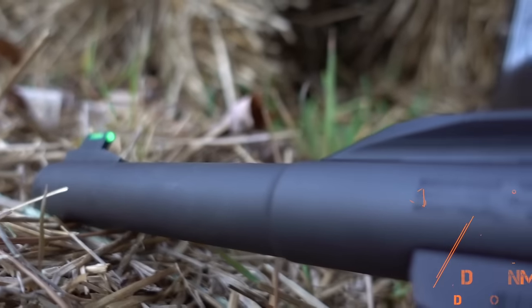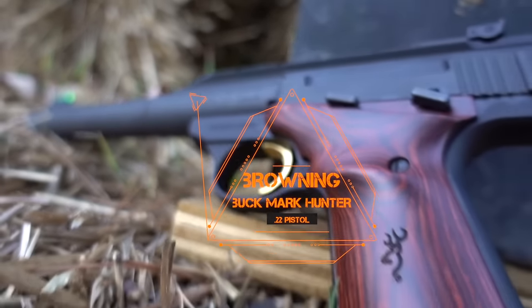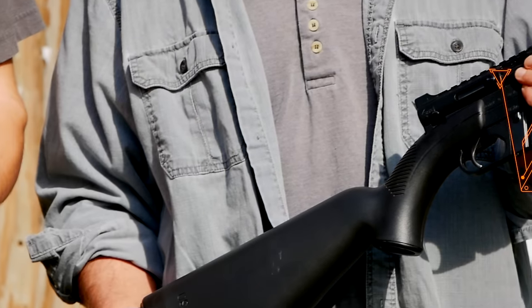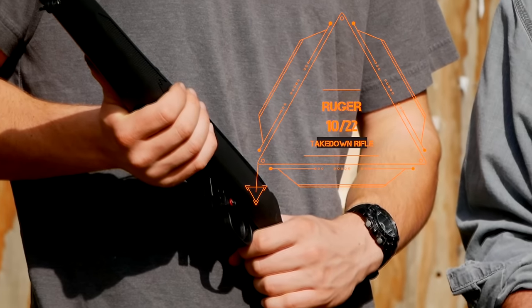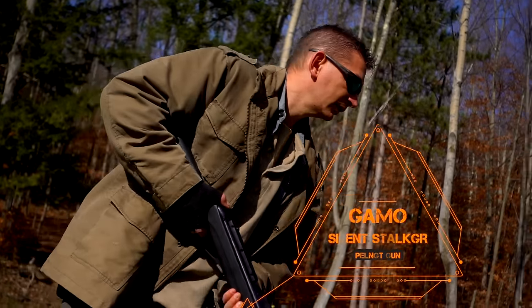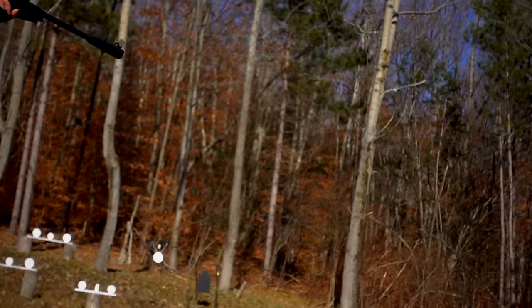If you're looking for a great .22 caliber survival hunting handgun, check out the Browning Buckmark Hunter. For a super compact and capable .22 caliber takedown rifle, check out the Henry AR-7 or the Ruger 10/22 takedown rifles. For a fantastic high-velocity .22 caliber air gun, check out the Gamo Silent Stalker Whisper.